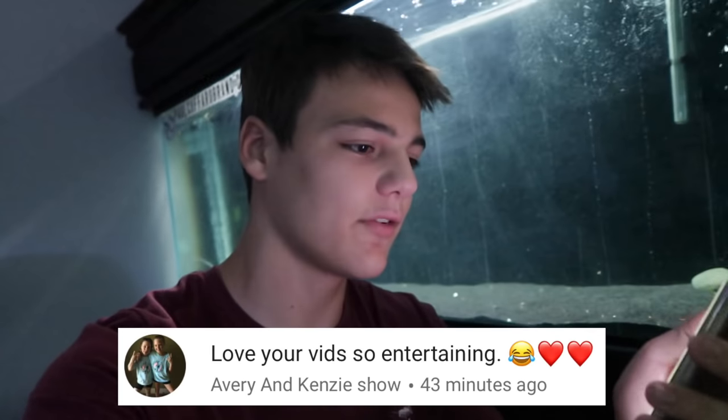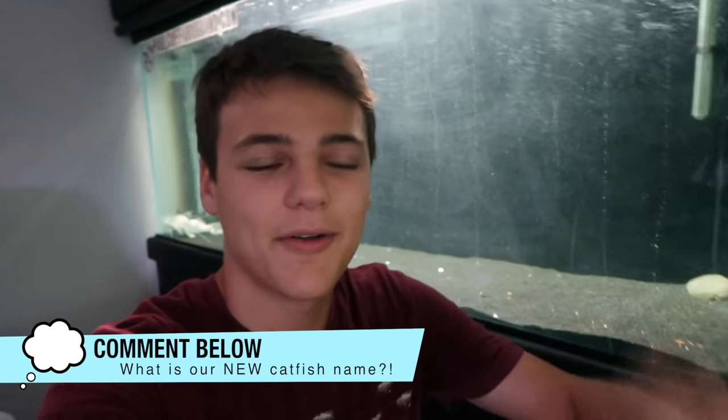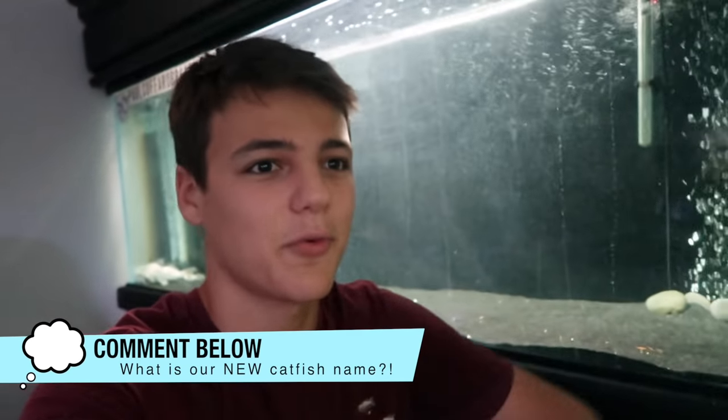Today's positive comment shoutout goes to Avery and Kenzie's show, saying 'love your videos, so entertaining.' Thank you, Avery and Kenzie, and thank you to all those who do support me in the comments down below. If you want to win a positive comment shoutout, all you got to do is comment something positive down below on this video. Be sure to hit that subscribe button, turn your post notifications on, and if you want to do me an extra favor, just hit the like button on this video as well — see if we can get like 10,000 likes. Thank you all for watching. This is our new catfish. Drop a name down below for the catfish as well — I would love to see all the comments. We see it every time I get a new fish. Name that fish in the description below. If I do like the name or it gets enough likes, I'll end up naming it that. So thank you all for watching and being here for another video.